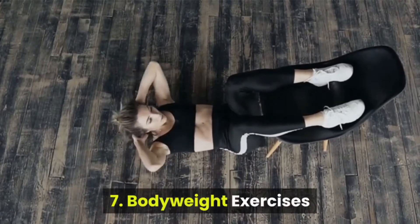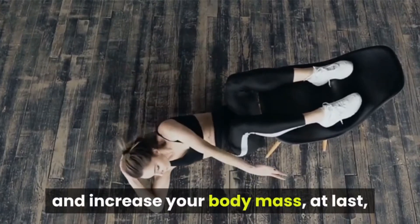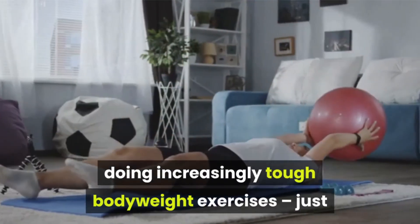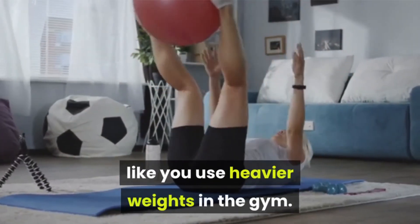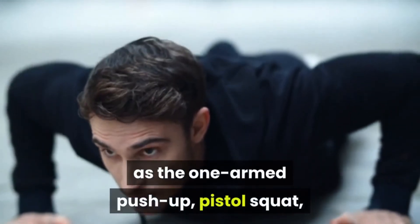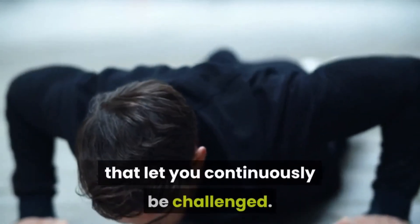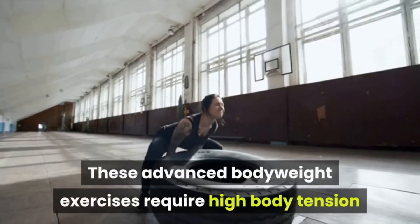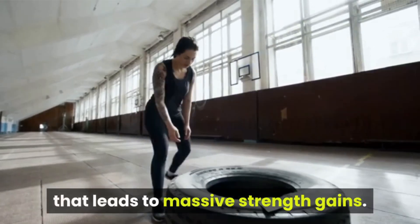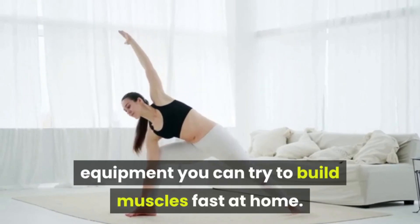Number 7: Bodyweight exercises. The best way to gain muscle without weights and increase your body mass is to continuously challenge your muscles by doing increasingly tough bodyweight exercises, just like you would use heavier weights in the gym. You can use advanced bodyweight exercises such as the one-armed push-up, pistol squat, one-armed chin-up, plank, bell sit, and front levers that keep you continuously challenged. These advanced bodyweight exercises require high body tension that leads to massive strength gains. These are the bodybuilding exercises without equipment you can try to build muscles fast at home.